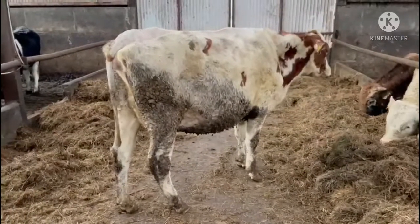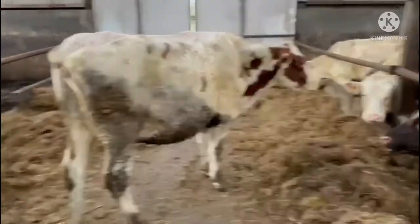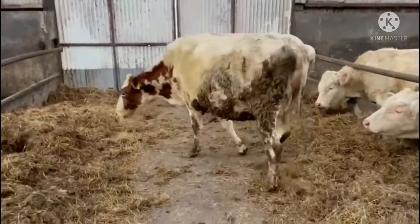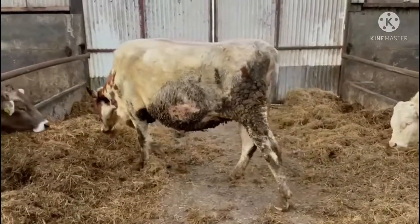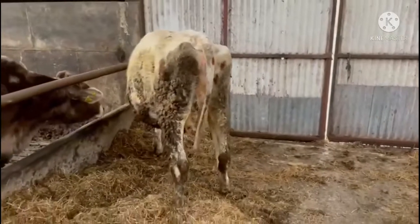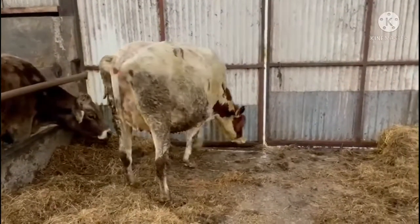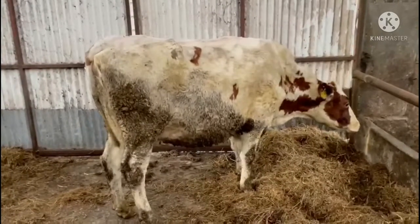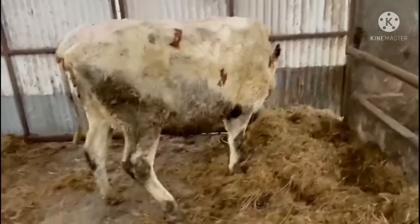This is Lot 40, another Red in-calf Holstein heifer. Due to calve the 4th of March and scanned with a heifer calf — no guarantees, but scanned with a heifer calf. She's in calve to the Red Holstein Bull. This again is by the US Bull Pace Red, who goes back to Pat Red, also an American bull. Her dam: 10,431 litres at 3.12 and 3.02 — six lactations, real milk, loads and loads of milk. Her grand dam, two lactations: 8,660 litres at 4.1 and 3.25. So definitely a lot of production here. The sire of these calves is a very high EBI bull with high fertility and high solids.